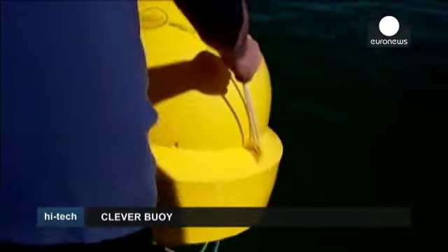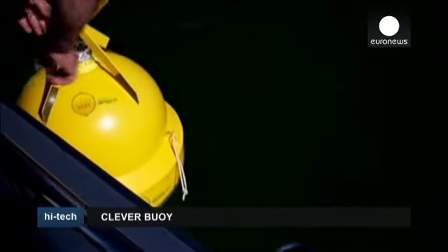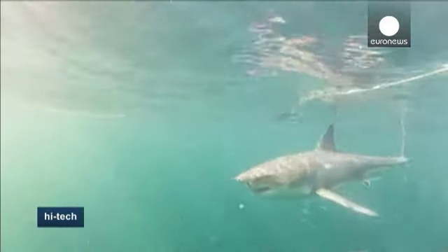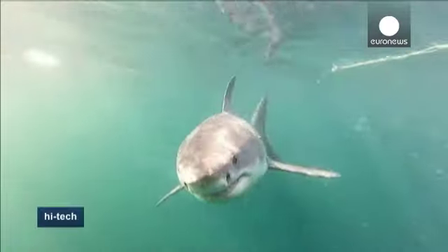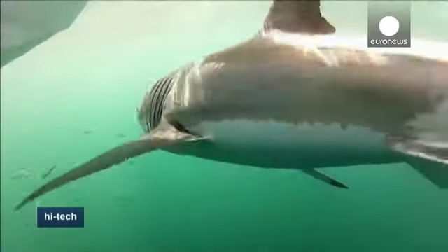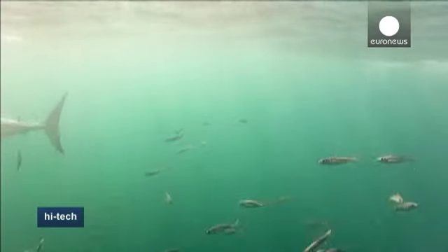This is a Clever Boy, designed to protect swimmers and surfers from sharks. There have been more than 200 unprovoked shark attacks in Australia over the last 20 years. With its sonar and satellite-based warning technology, Perth company Shark Migration Systems aims to reduce attacks.